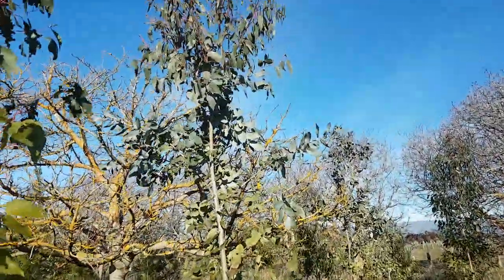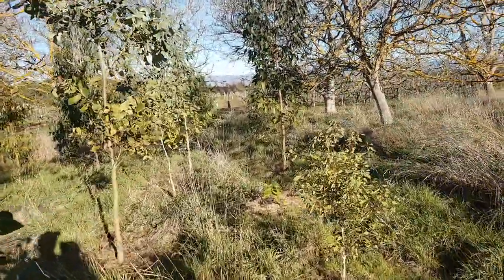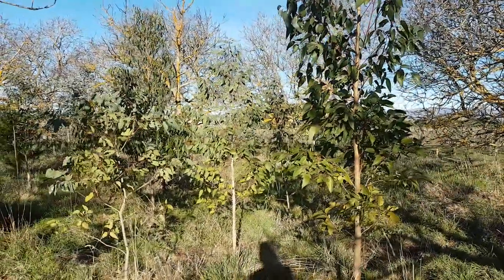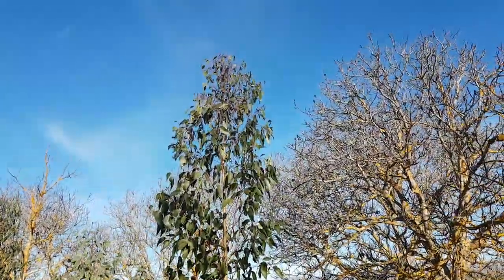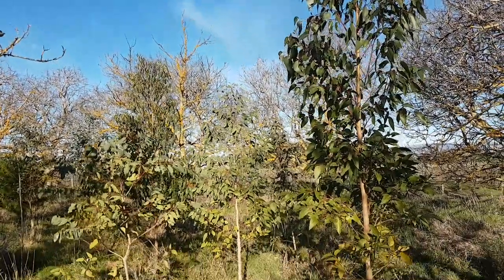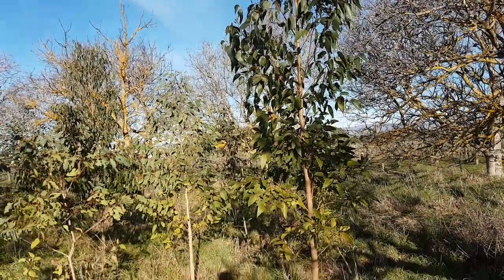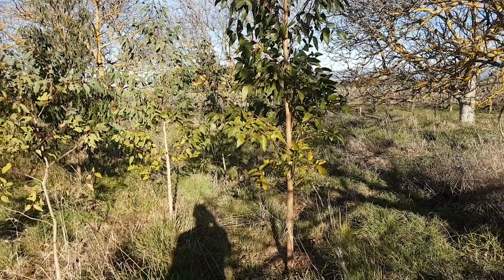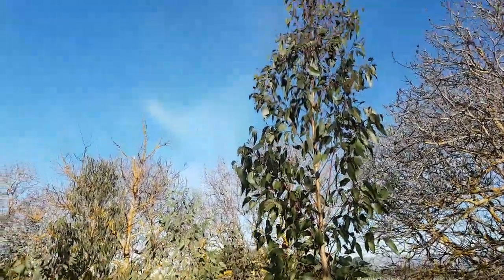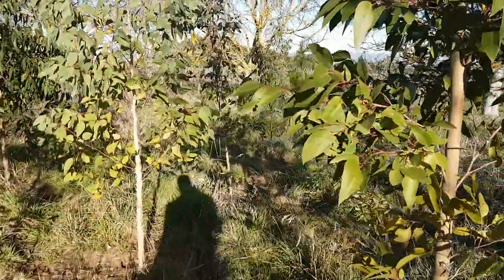There's a decent-sized Globulus there. Right in front of me is an Obliqua, and on the left in the background there's another Obliqua — again higher than all their neighbours and in good form, quite healthy looking. So again I would have been better off just planting all Obliqua — that's what the experiment's all about.